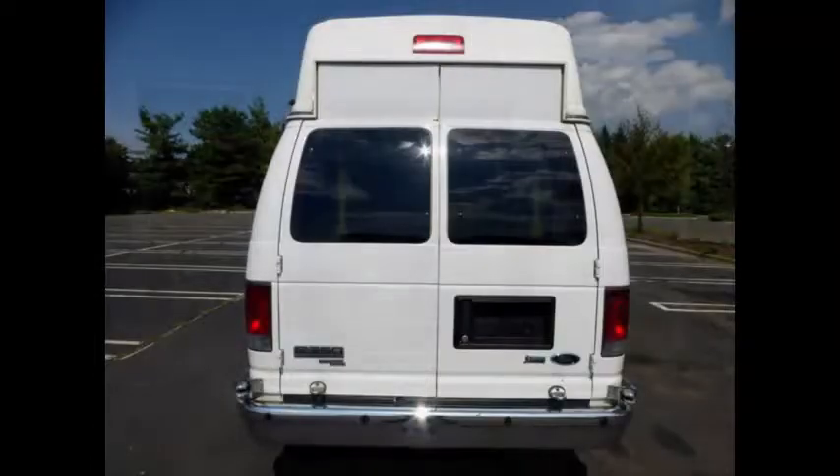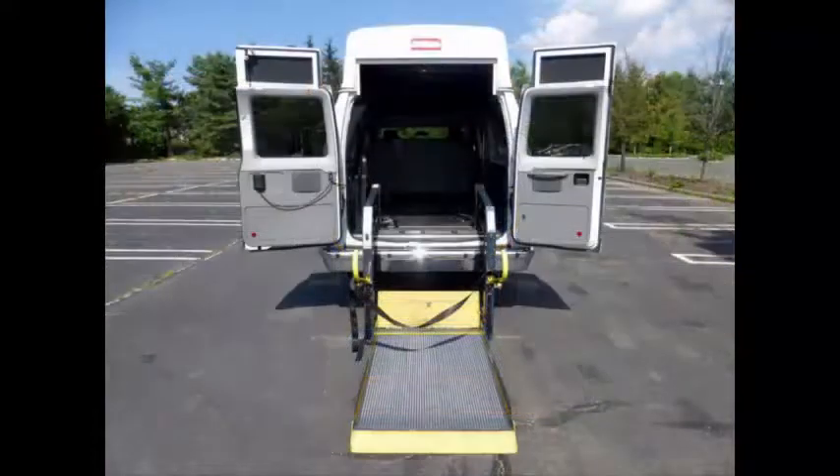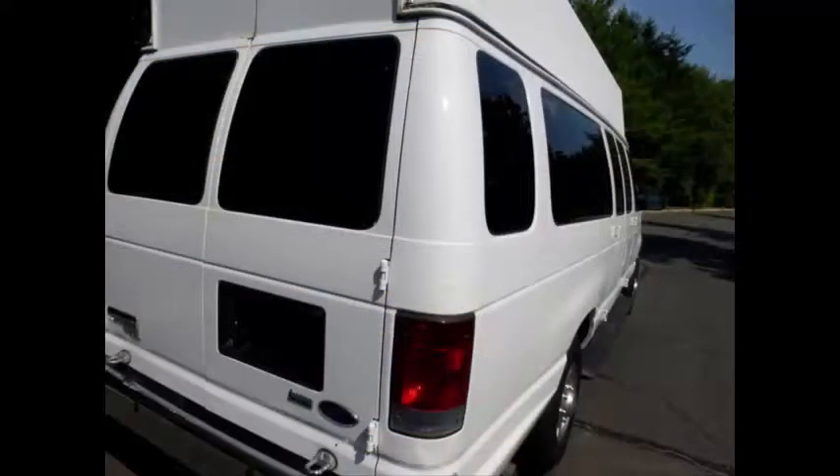Front and rear chrome bumpers. Rear electronic wheelchair lift with automatic wheelchair tie-downs. Tinted privacy windows.